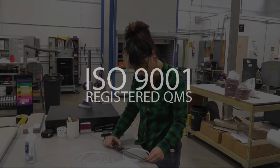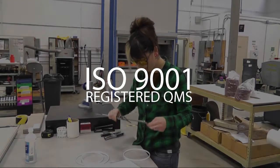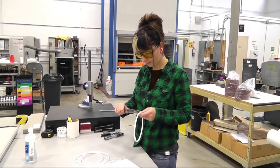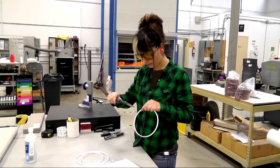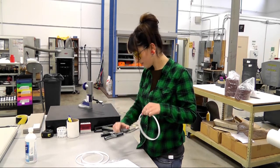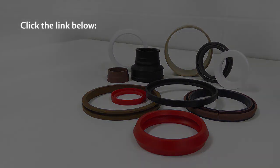High Tech Seal's is registered under the ISO 9001 Quality Management System. All machining orders go through several quality inspections involving multiple personnel. It is our mission to ensure our products meet both our expectations and those of our customer. Contact High Tech Seal's for all your sealing needs.